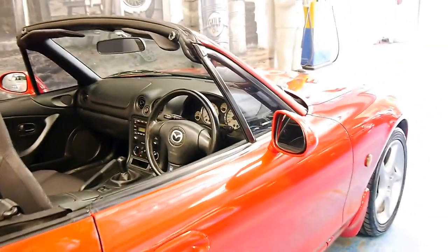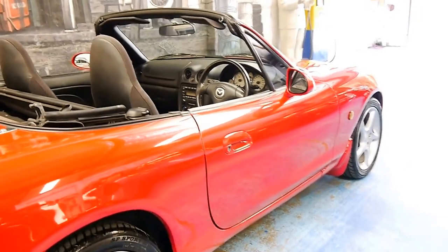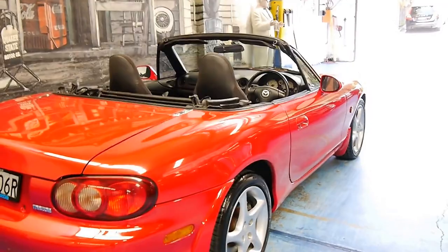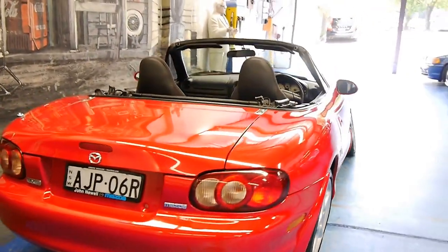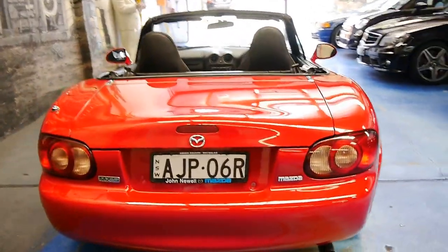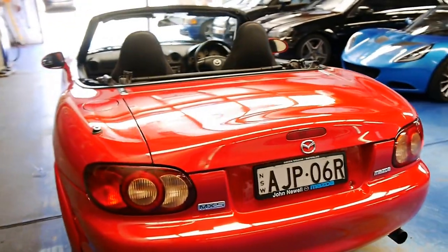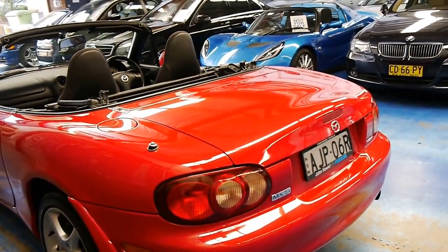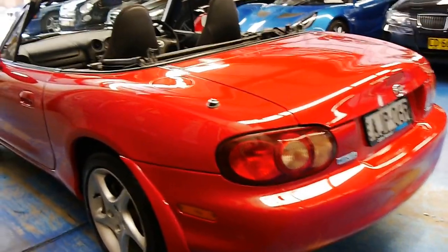Being a 2000 model, it was the first of this update series. It's got the very nice five-spoke Mazda alloy wheels, and I believe it's got Dunlop sport tyres on it, which is what they were sold with new. It was purchased new from John Newell Mazda and it's been serviced there for most of its life.